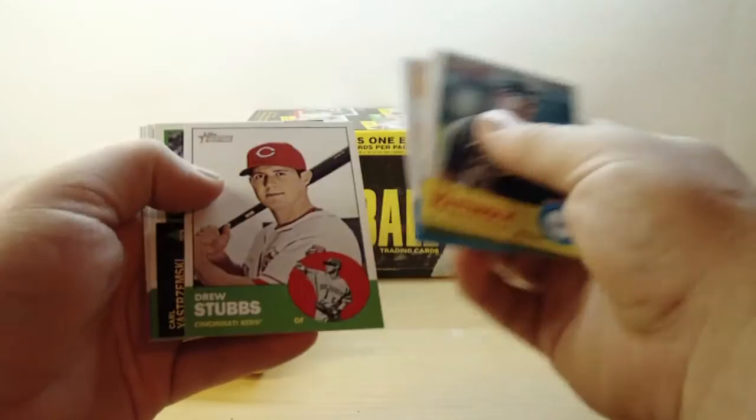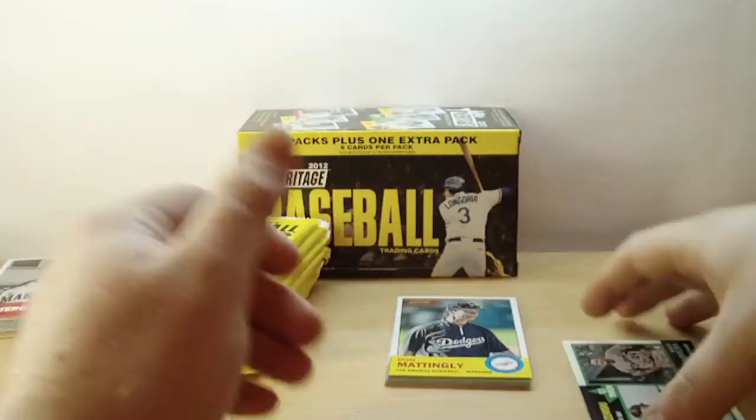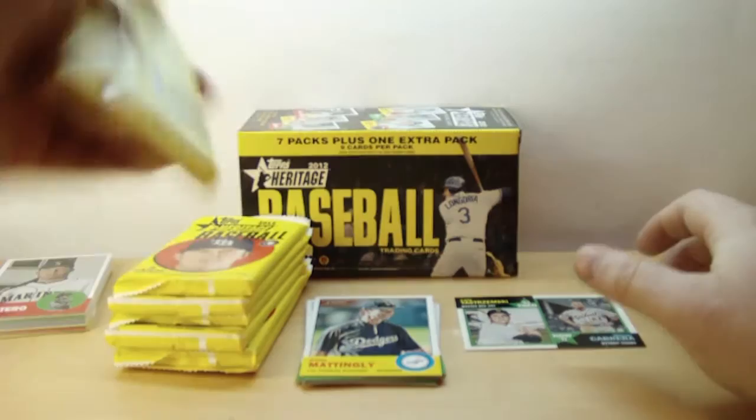I'm not sure what the short prints are in here. I don't have a checklist or anything, so I don't know what the short prints are — but if I get any, I probably won't know it.